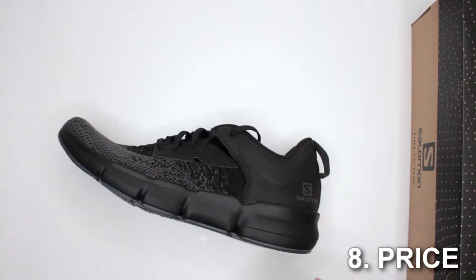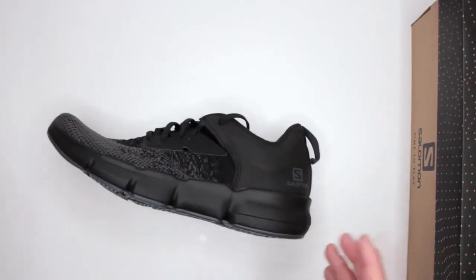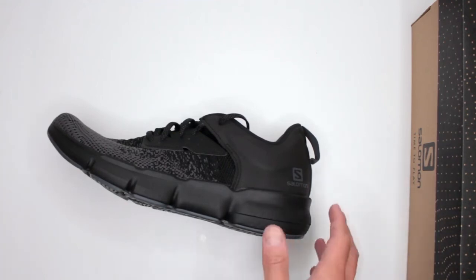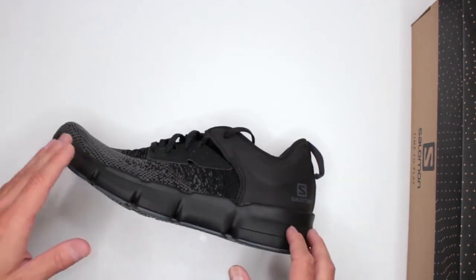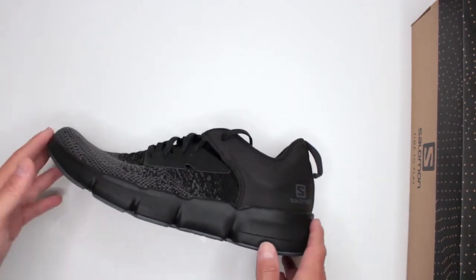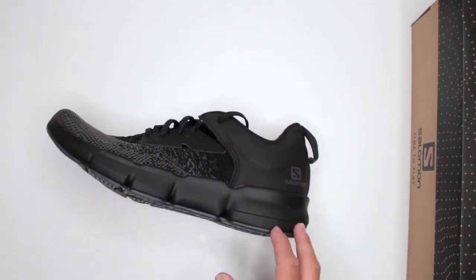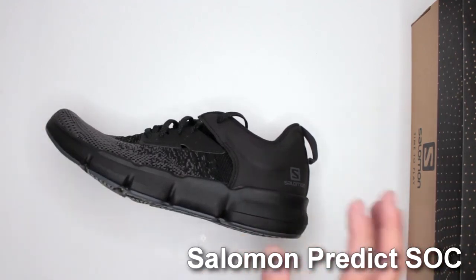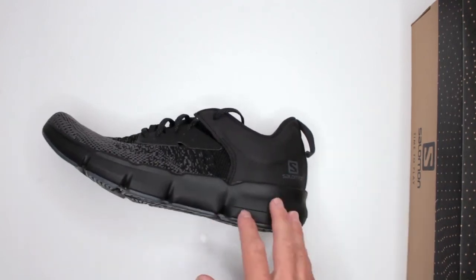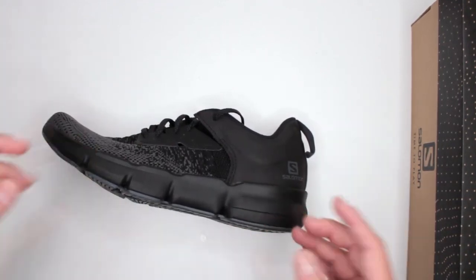The very last criterion is price. Currently at $130, it's definitely on the expensive side. Maybe because it's a brand new shoe, it's still at the top of the price range. I would say this should be more in the $70–$80 range — $130 is honestly just too much, because there's a lot of much better stuff out there, even from Salomon. Let me know in the comments below what you think about the Salomon Predict Sock. If you have any requests for reviews, drop them in the comments. Thank you very much for watching — this is Firearms for America, see you in the next video.